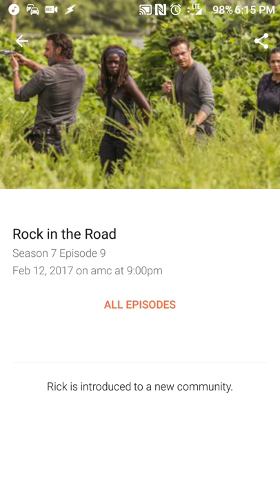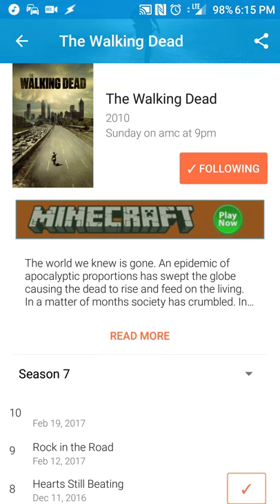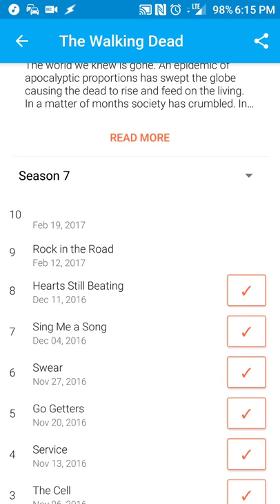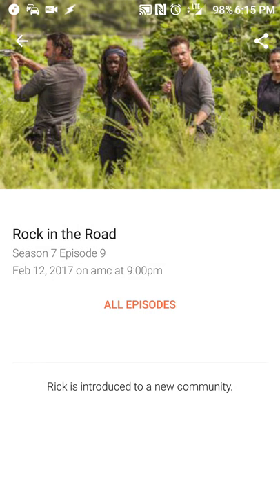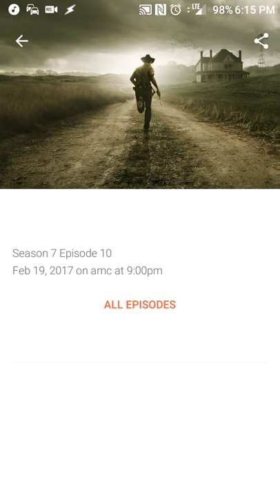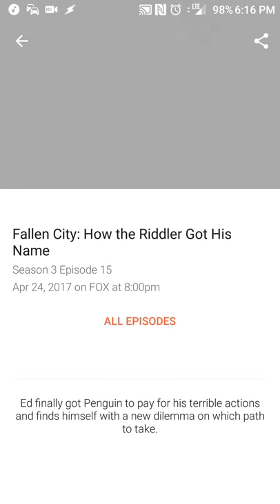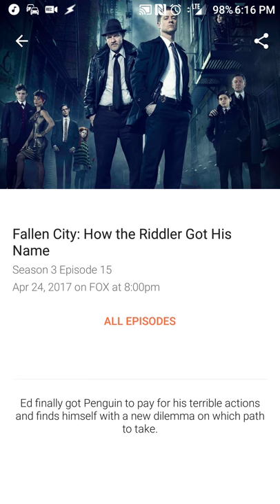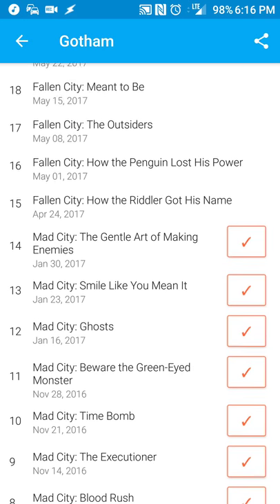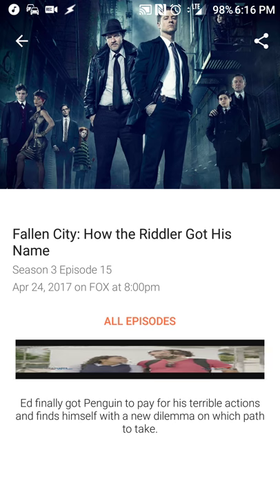You can see what goes on here — Rick has introduced a new community. You can click on 'all episodes' to see when the episodes are coming back and what the episodes will be titled. For example, the episode on February 12th will be called 'Rock in the Road.' We don't know what the next one is yet, or at least it's not on Follow Shows. Gotham is returning on April 24th with 'How the Riddler Got His Name.' Pretty straightforward.